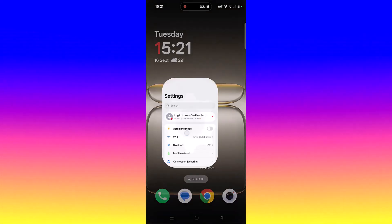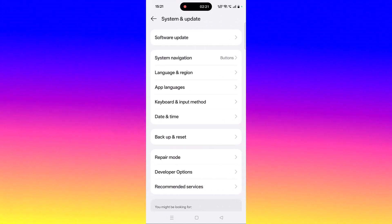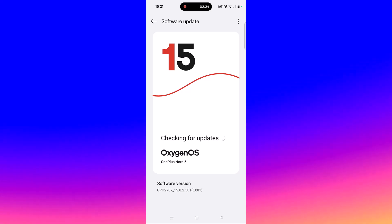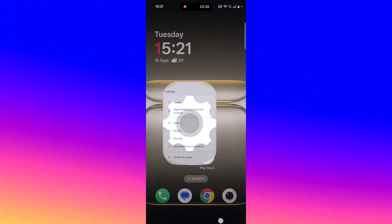The sixth solution is to update your device. Open Settings, scroll down, tap on System and Update, tap on Software Update. If you find any updates for your Android device, update it, then launch the game and check.